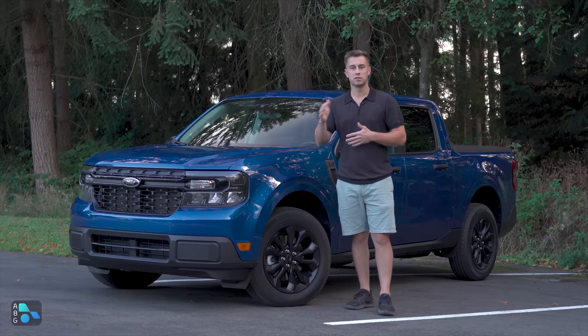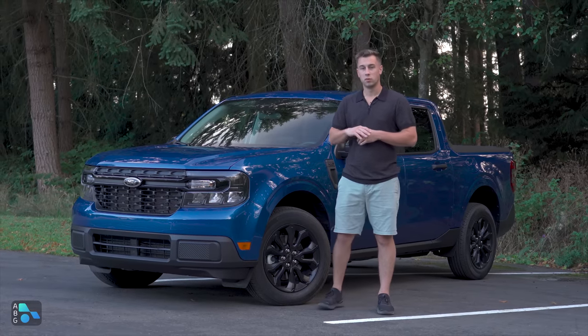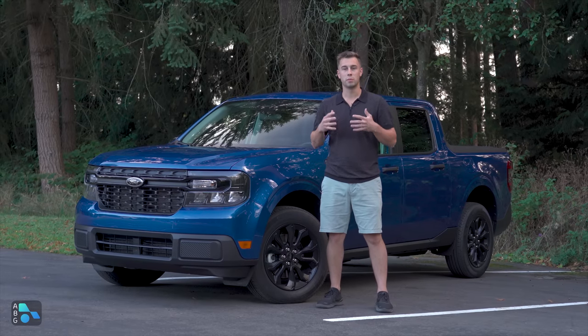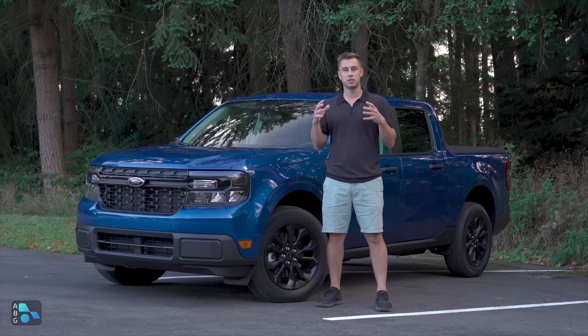What made this truck so popular? Was it the sub $20,000 entry price? Was it the short bed? Was it the funky look? Or was it the hybrid system that gets you over 40 miles per gallon? I think it's a combination of all those things.